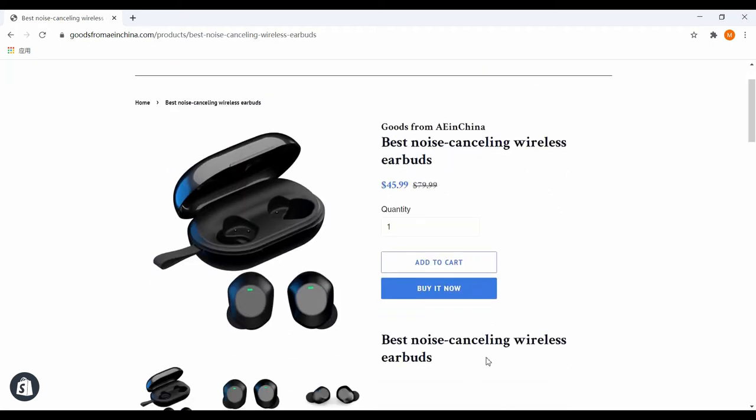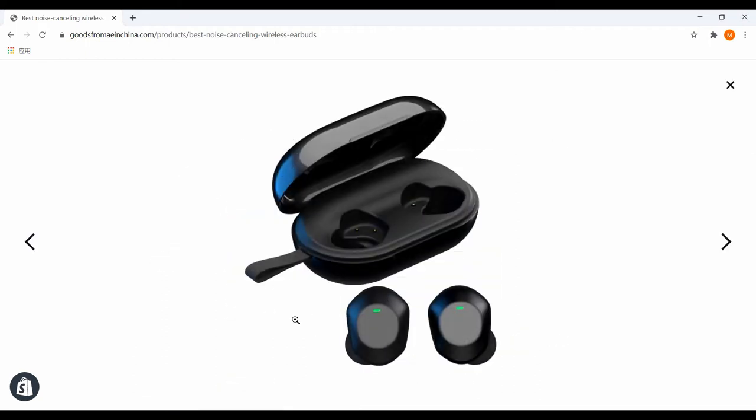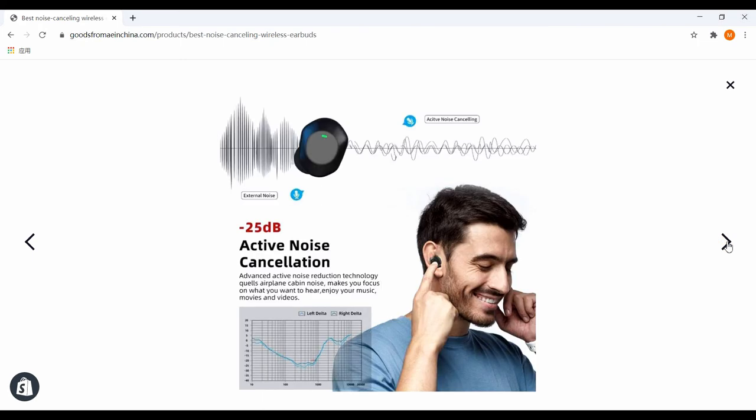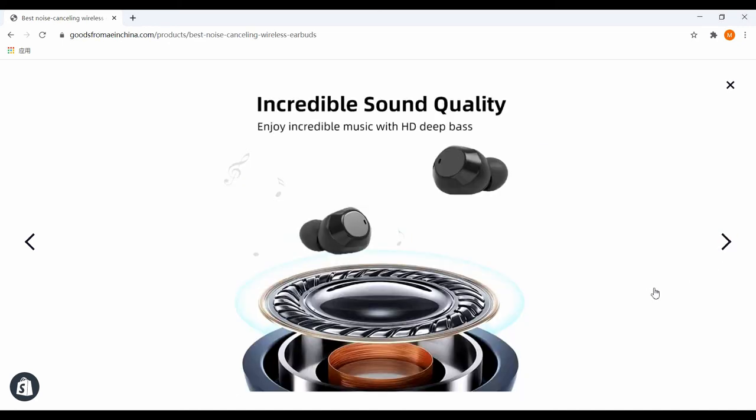Best noise cancelling wireless earbuds — a very nice product. Active noise cancellation reduces the noise up to 25dB. We use an excellent speaker driver to deliver excellent sound quality.